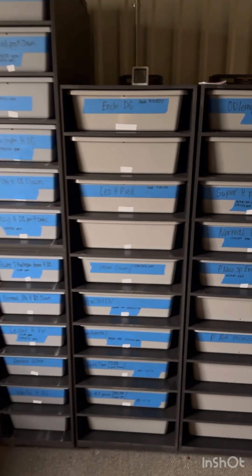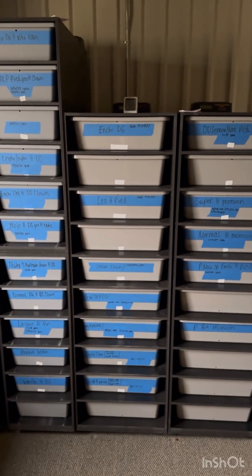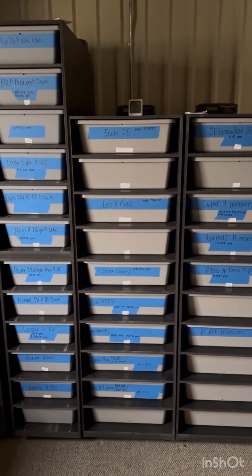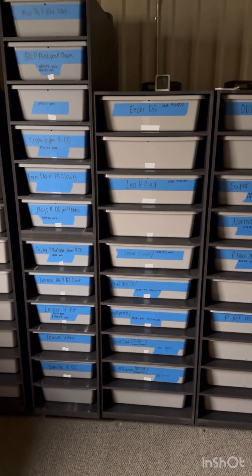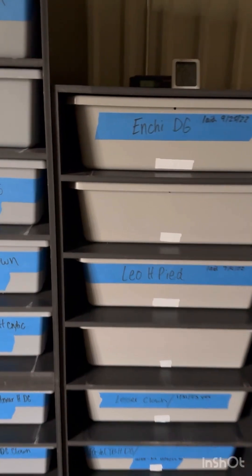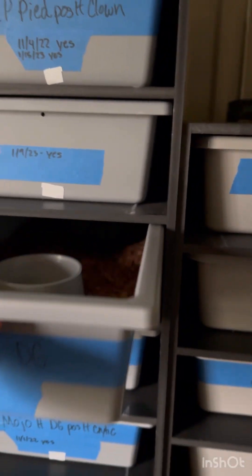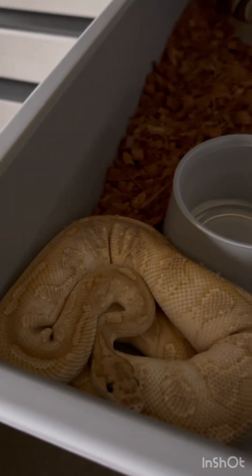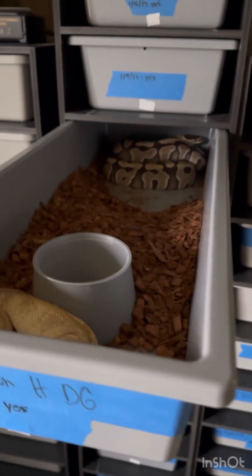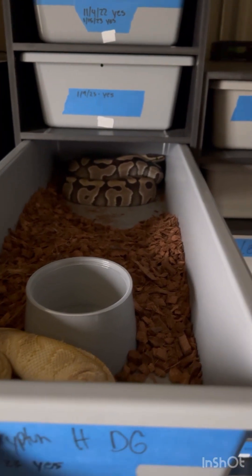I wanted to go over a few pairings and a few things as far as females that are going, just to let you guys know how things are going. We'll start out with this girl — she was locked a little while ago. Here's the male; he is a butter clown het desert ghost, and they were locked for about a day.